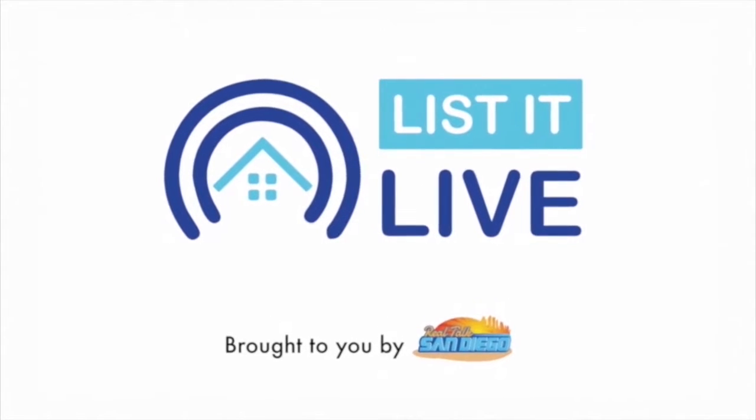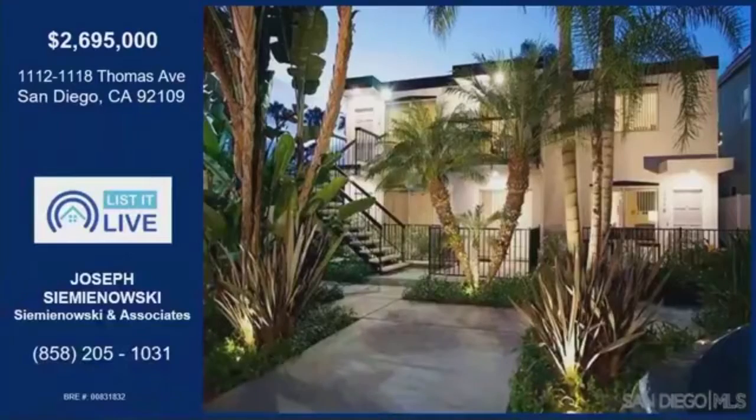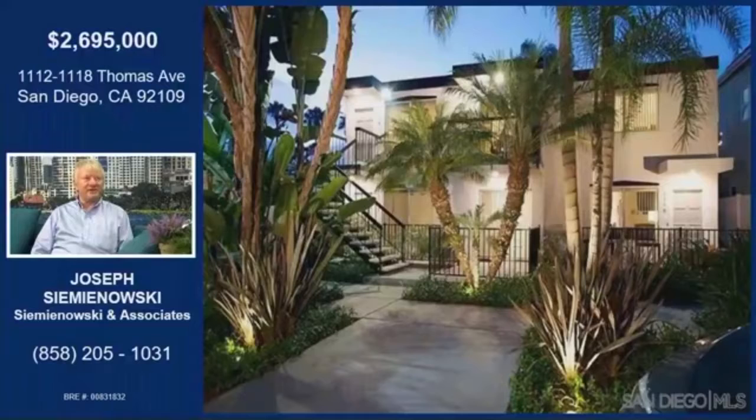You're watching Lista Live, where we give you a guided tour of the hottest homes for sale in San Diego. With me is Joseph Simonowski. We're on Thomas Avenue now in Pacific Beach — specifically 1112 through 1118 Thomas Avenue.